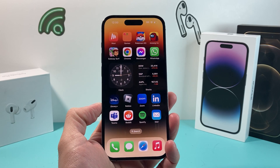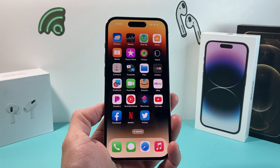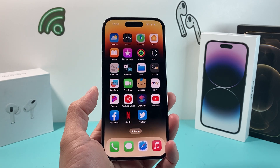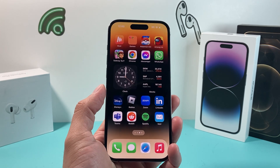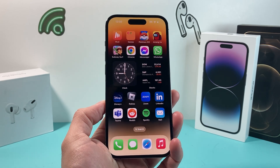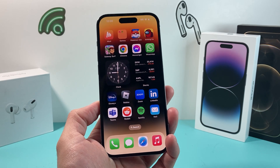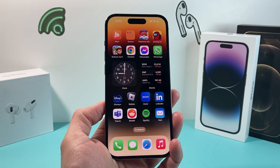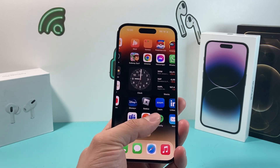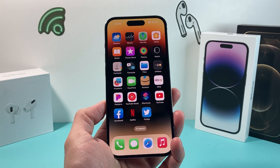Hey guys, TechCrunch with a video for you guys. In today's video, we're going to show you how to fix if your iPhone is shutting down unexpectedly or randomly without anything going on. There are a couple reasons why this is happening and we're going to try to figure out the issue and show you guys a couple things you can do to try to fix it yourself if it's not the actual phone that has a hardware issue.